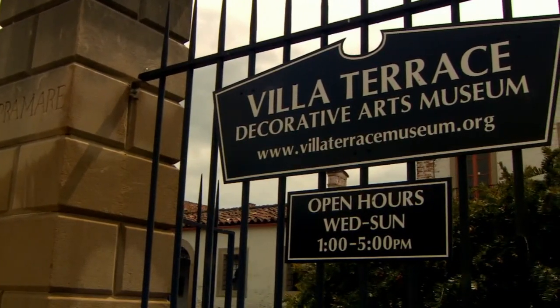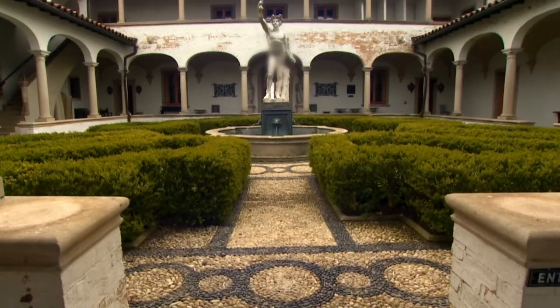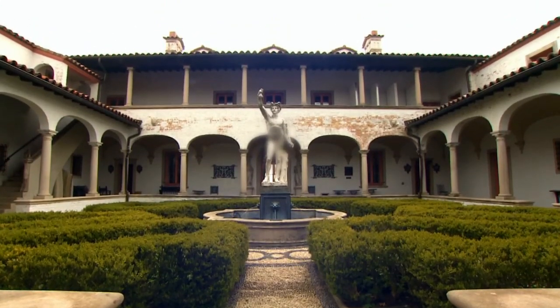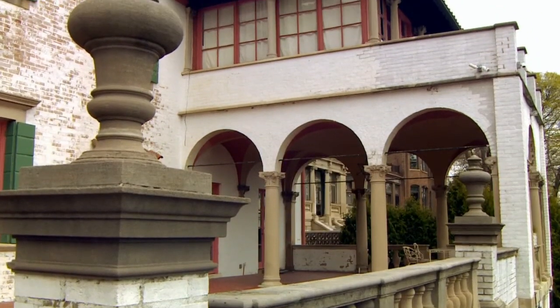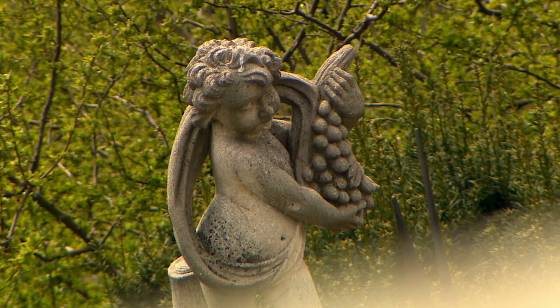The Villa Terrace Decorative Arts Museum will be celebrating 50 years as a public institution next year in 2017. It was the original home of Lloyd and Agnes Smith of the A.O. Smith Corporation. Agnes Smith donated the mansion to the community in 1967, and we've been enjoying it ever since. We're a community arts-based organization that features local, regional, and Wisconsin-based artists with three changing exhibitions every year.